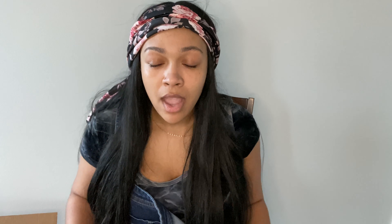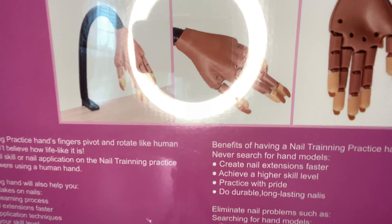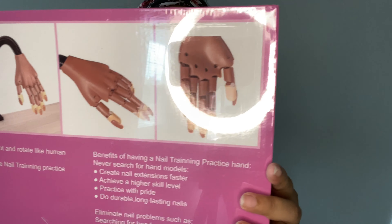The next item is something I always wanted but never got. I decided to get it now because it'll really help me out with practicing. I only have 10 fingers and can only do my nails so many times. So I got this hand mannequin — a hand that twists and moves so I can do its nails and practice acrylics. It's a nail training practice hand; I can pivot and rotate the fingers like human fingers. It'll help me with my speed, nail extensions, and improving application techniques.